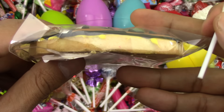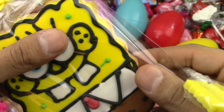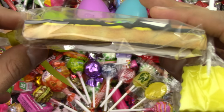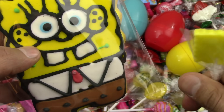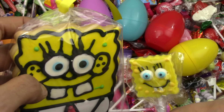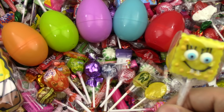Look at this yummy looking cookie. This cookie is a delicious — what do they call it — I forgot — the gingerbread cookie! Yummy, yummy cookie. So, so yummy. Anyways, let's go on.